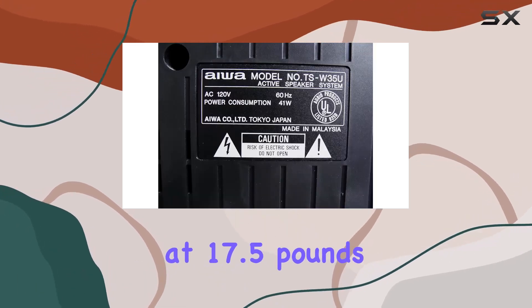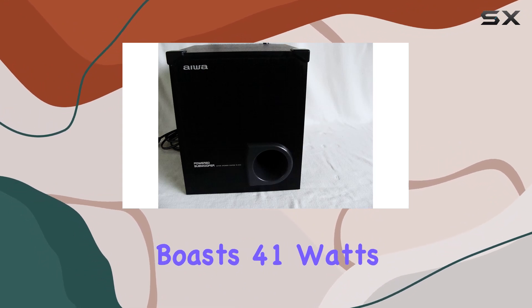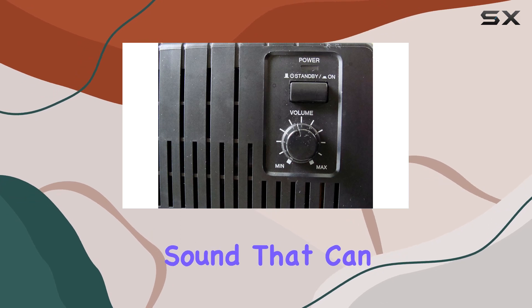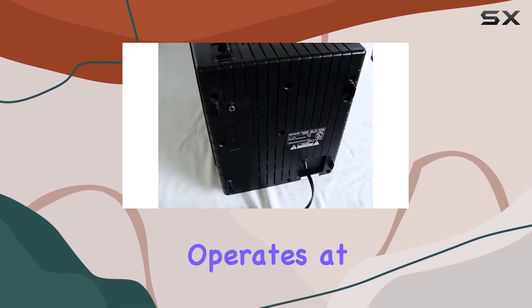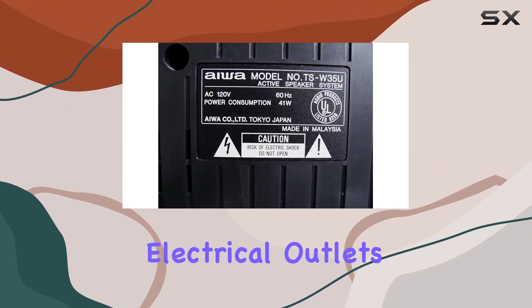Weighing in at 17.5 pounds, it's robust yet manageable. The TSW35U boasts 41 watts of power, providing a dominating and awe-inspiring sound that can elevate your audio setup. This powered active woofer operates at 120 volts and 60 hertz, ensuring compatibility with standard electrical outlets.